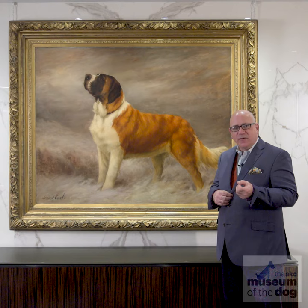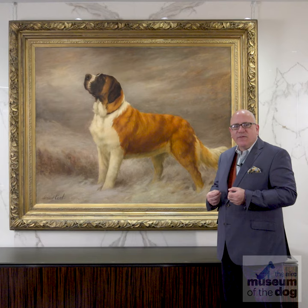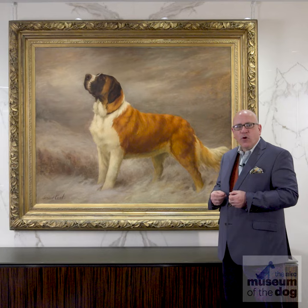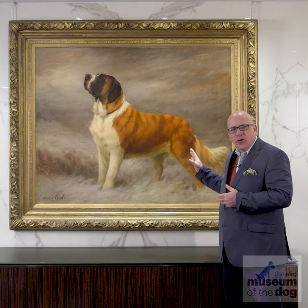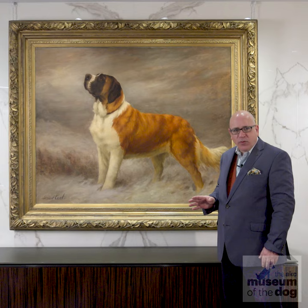It sets a definite idea of what a well-bred saint should look like, and it reminds us of the breed's original job description forged in the snowy St. Bernard Pass of the mid-1600s. To breed good dogs you must have a mental snapshot of the ideal specimen of a breed, and icons like this Maud Earl masterpiece have helped form these templates of perfection for generations of dog people.